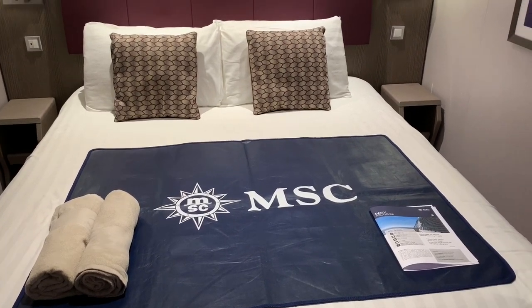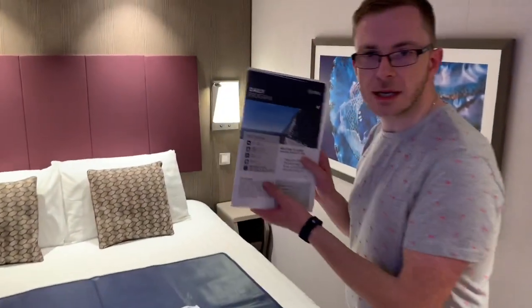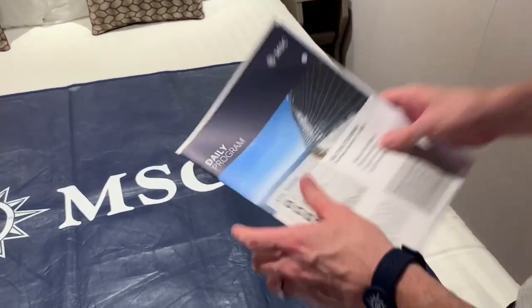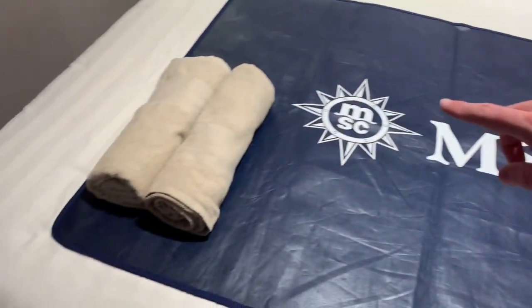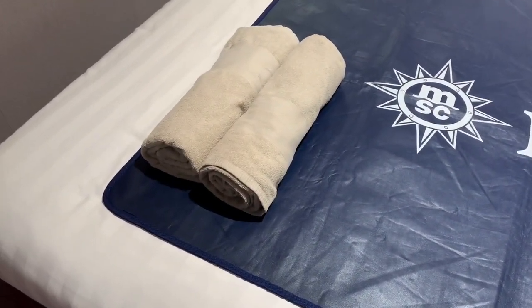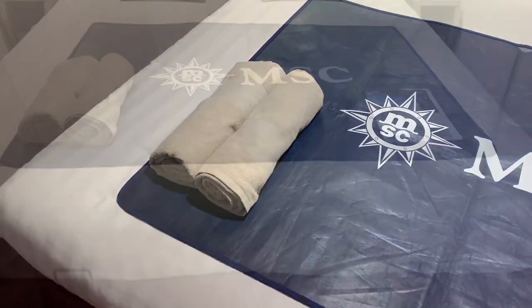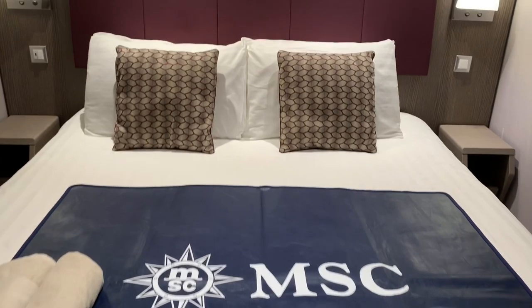On entering our cabin, here on the bed, the steward has placed our daily programme — this is handy for finding out what's going on on board the ship. As it's embarkation day, there's lots of special offers and discounts advertised today. Over here we have our two pool towels. Your steward will replace these daily, or you can get them changed at the towel stations. Just make sure when you leave your cabin on the final day that both towels are left, otherwise you will be charged for them.